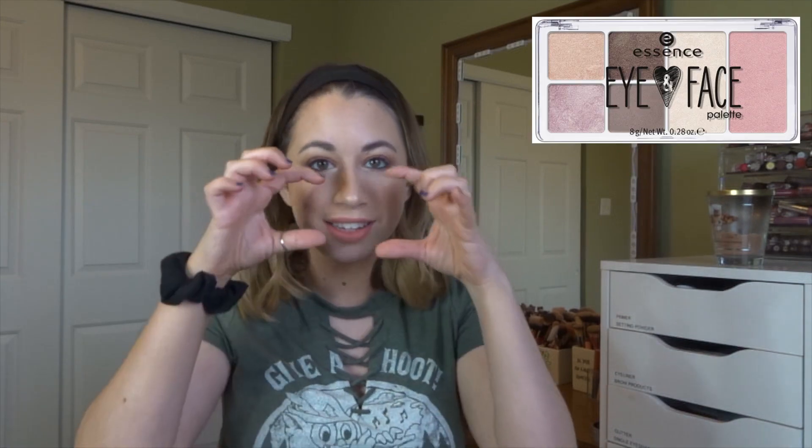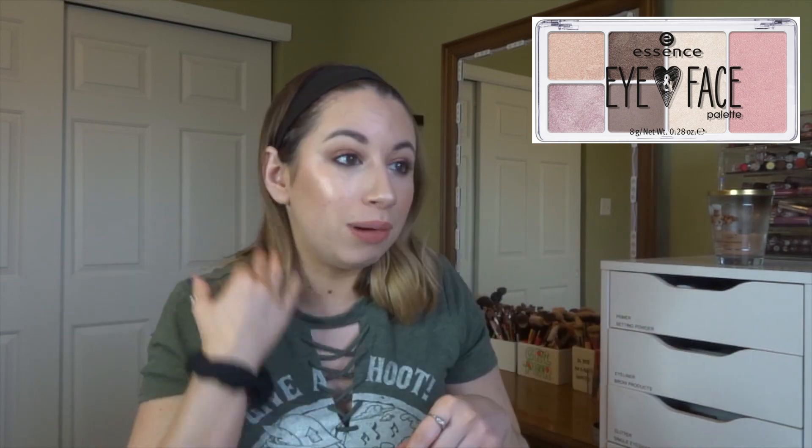The next item is something I've actually decluttered: the Essence Eye and Face palette, a little three-dollar palette. The eyeshadows were so bad, but the highlighter was awesome. I decluttered it because it didn't make sense to keep an eyeshadow palette that was awful just for one highlighter when I have tons of highlighters already — so I got rid of that one.